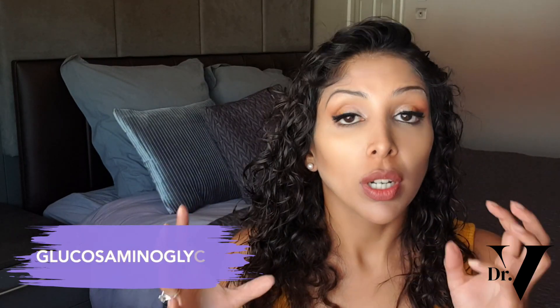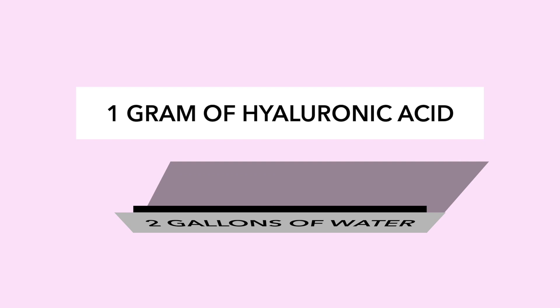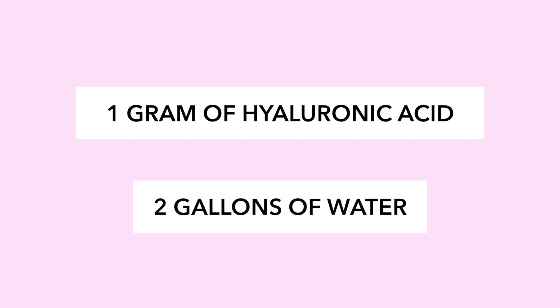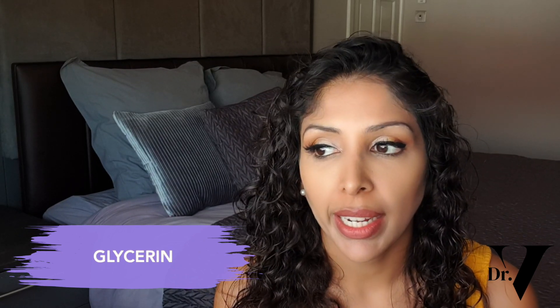Hyaluronic acid is actually an anionic glycosaminoglycan — a repeating sugar backbone. It's negatively charged and attracted to the positively charged water molecule, and that's how it works. One gram of hyaluronic acid draws in two gallons of water, so it's a great ingredient to include in your skincare routine. The effect of a humectant is to plump up the skin. An alternative to hyaluronic acid is glycerin — it's much cheaper and easier to find, and also a very good humectant, though I'd avoid it if you have oily, acne-prone skin.